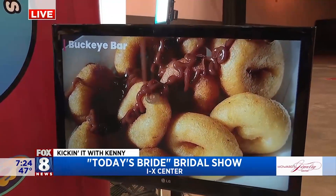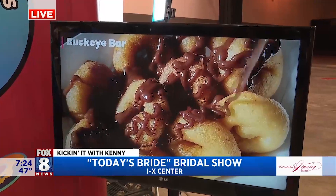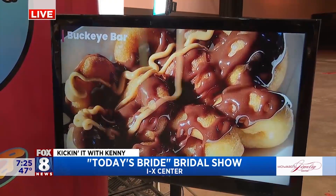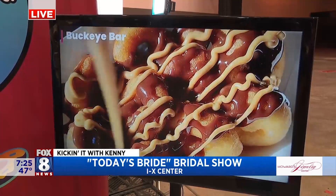And this is the Buckeye Bar. Everything starts with a plain donut — in this case, plain donut with chocolate frosting, peanut butter sauce, and then a shortbread crunch. That is so awesome.